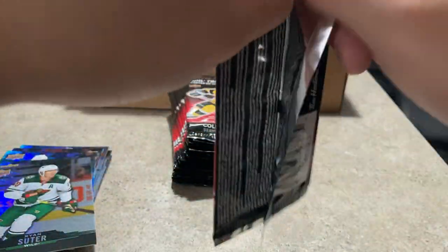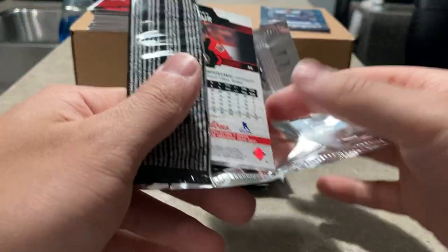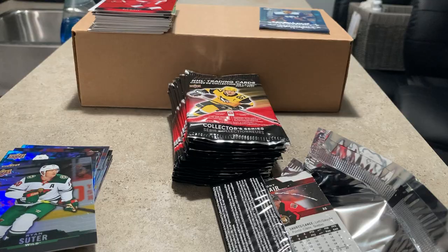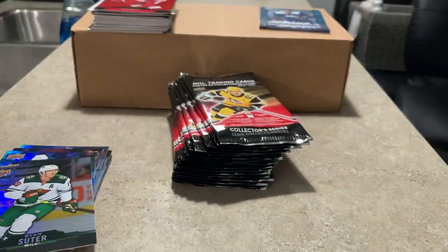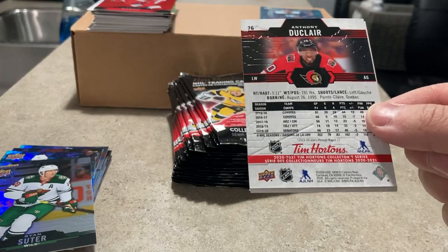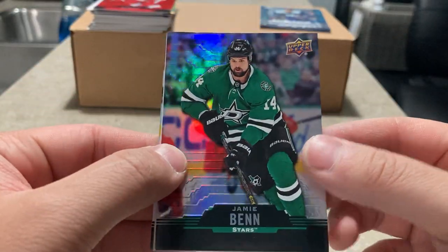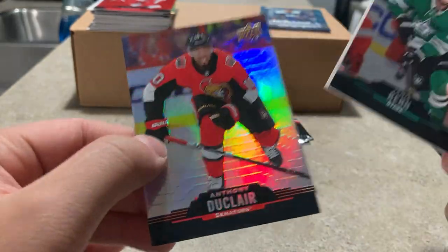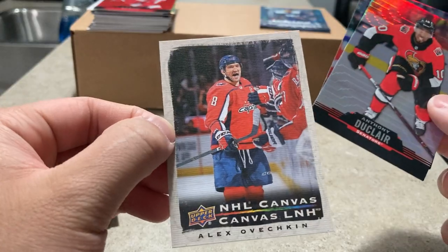I saw people posting on Facebook that a box doesn't even complete the base set — I don't know if it's bad luck or just lots of duplicates. I think there are only 100 base cards — it wasn't 150 or 200. Jamie Benn, Anthony Duclair got a canvas here, Ovechkin canvas.